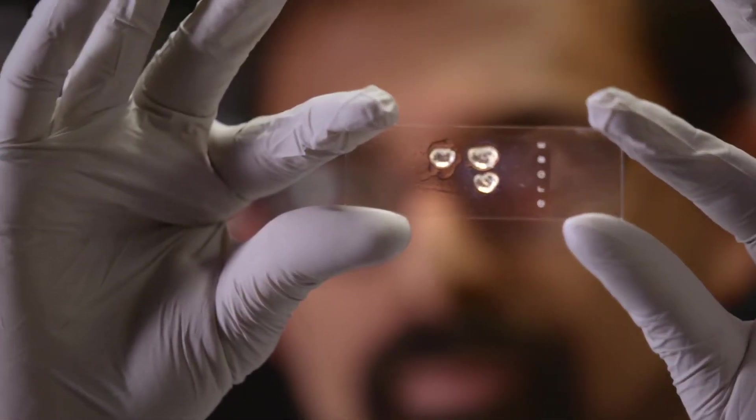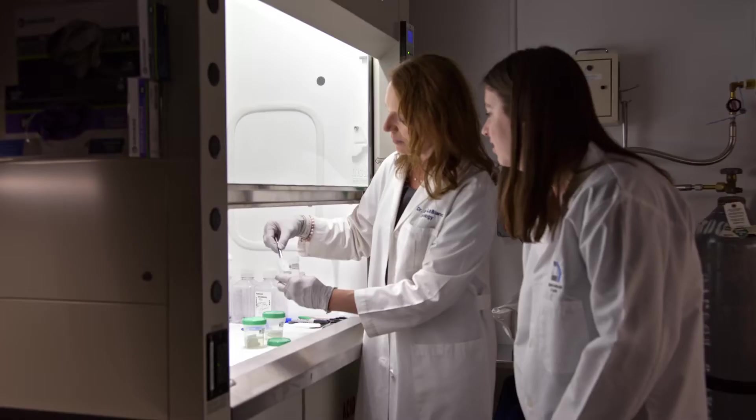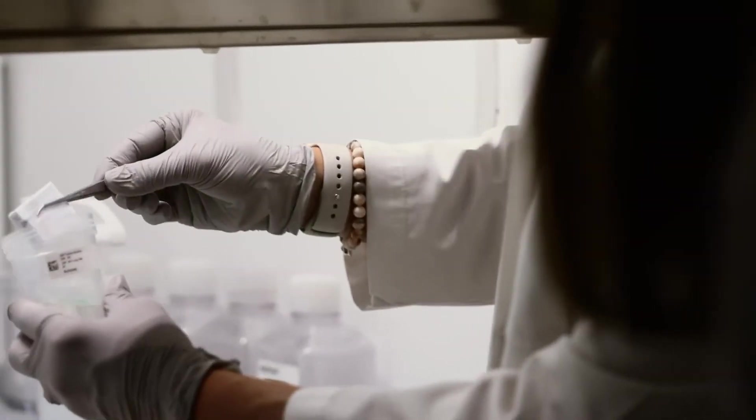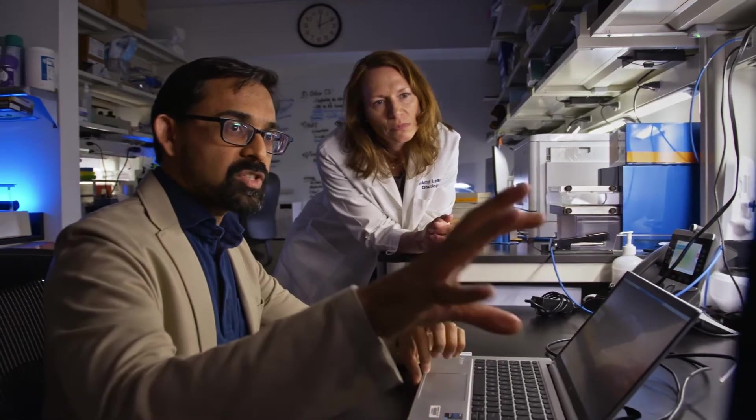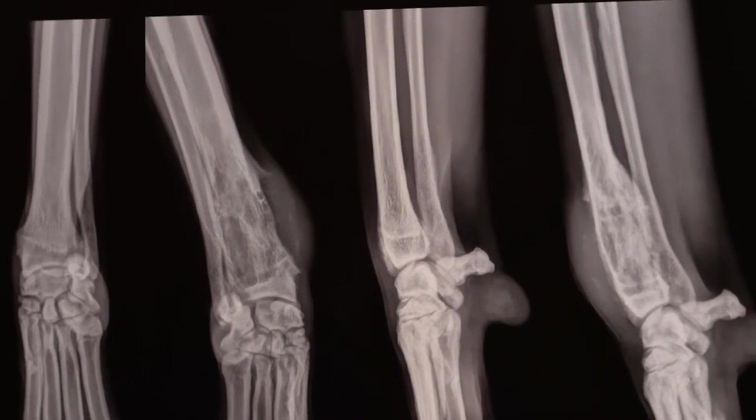We happen to be a program located within the Center for Cancer Research that focuses on trying to understand pet dogs and the cancers that they develop naturally, and how those relate to humans, and how we can study them and improve the lives of both species.